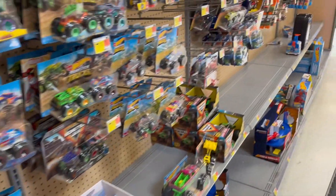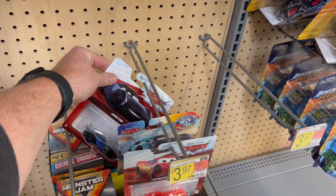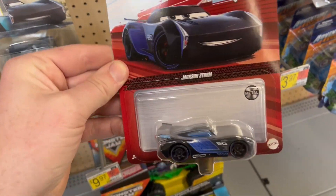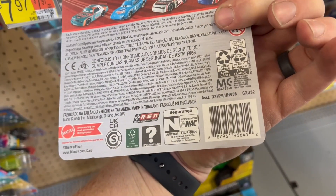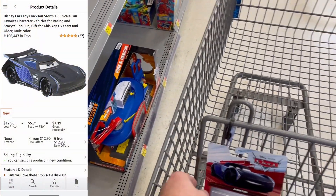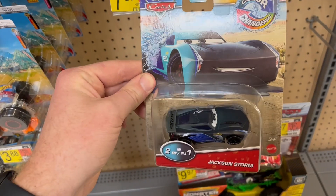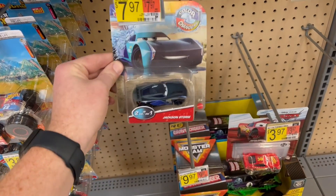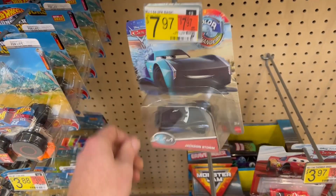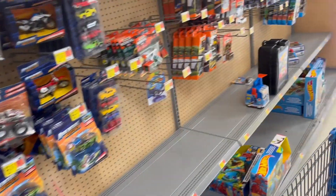Looks like we've got a couple more over here. We'll check out Jackson Storm — and the Color Changer too. We are going to pick up the die cast Jackson Storm because we're going to make about $4 on that — it's selling for about $12 to $13 and we're paying $3.72 for it. We're going to leave the Color Changers behind. It's selling for about the same, $12 or $13, but it actually costs $6 in the store. I used the Walmart app to verify the prices on that.